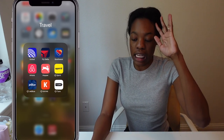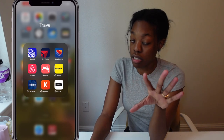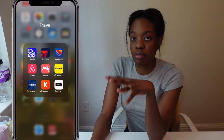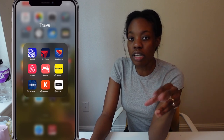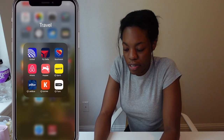I also have Airbnb. Hopper is where I find really cheap airfare — you can also find discounts on hotels, the best time to fly, best days, what's cheapest. Hopper is a great app, I use it so much. Then I have Turo, which is a rental car app for when I need a rental car in a pinch, and Kayak, which is essentially like Expedia.